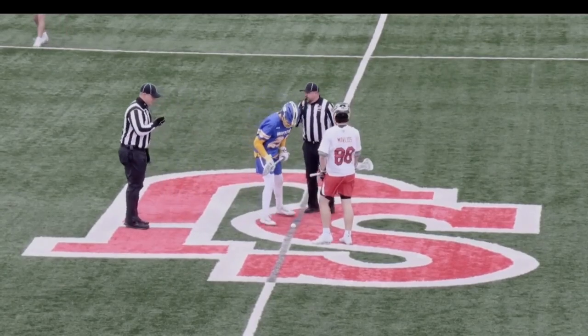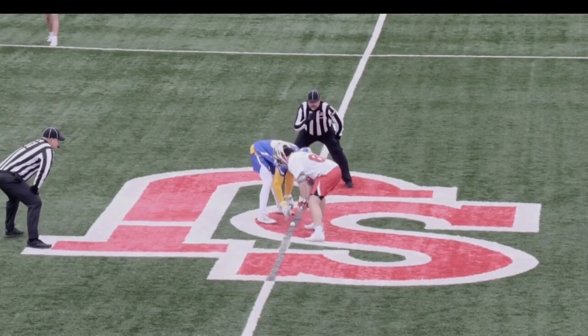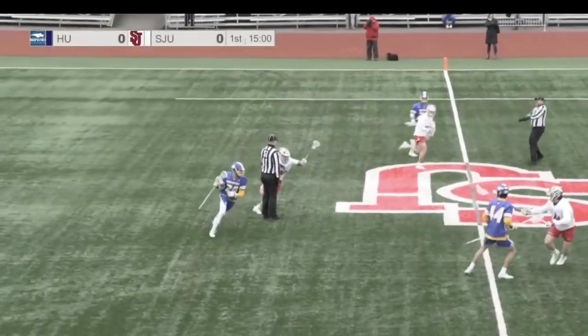Left to right, it'll be St. John's in the white jerseys with the red-gray helmets. They will be going right to left. Chase Patterson on the faceoff against Mavlios. We are underway from Queens.